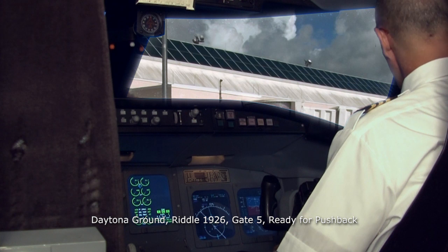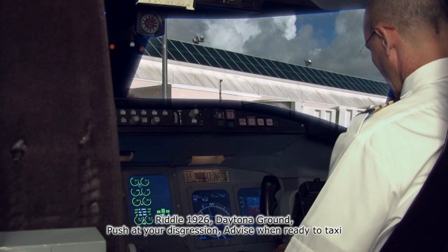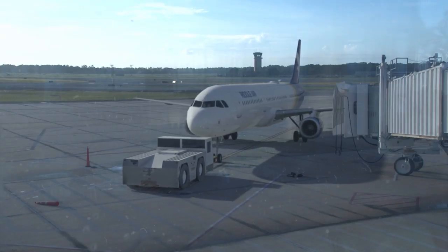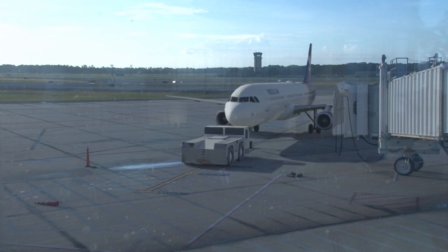'Daytona ground, Riddle 1926, gate 5, ready for pushback.' Ground responds: 'Riddle 1926, Daytona ground, push at your discretion. Advise when ready to taxi.' The crew calls down to the ground crew for pushback, and the airplane is repositioned away from the gate where it's safe to start the engines. The necessary checklists are completed and the crew is now ready to taxi.